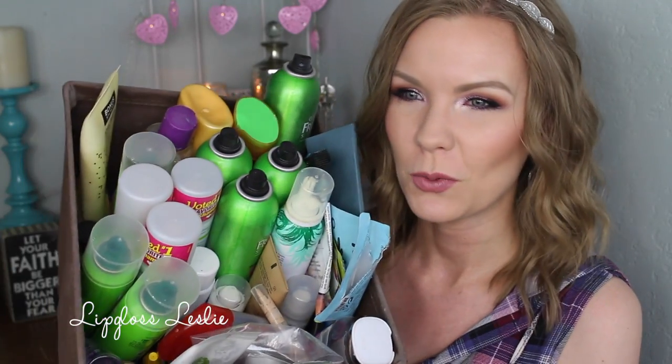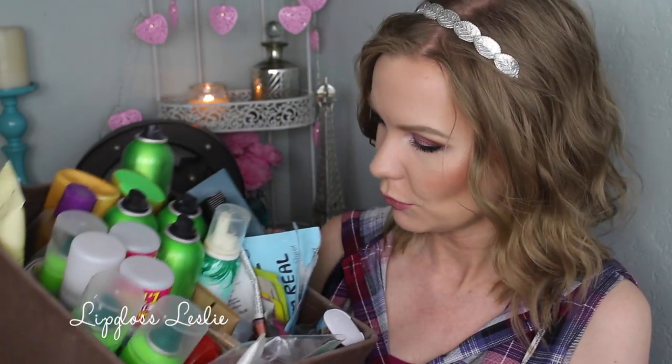Hey guys, welcome back. So I got another long overdue empties video for y'all today. Look how organized I got — I even tried to group things and get organized before the video, but still it's long overdue. So I'm going to blow through these, give you some quick reviews, tell you if I would repurchase them, what I think about them, and just show you my trash. So let's get to it.